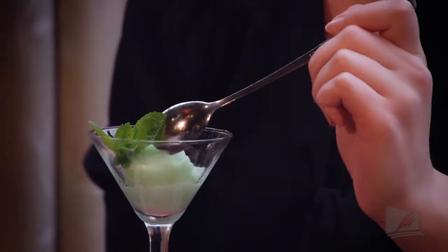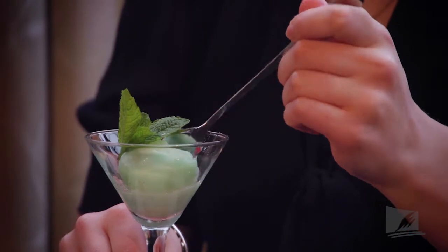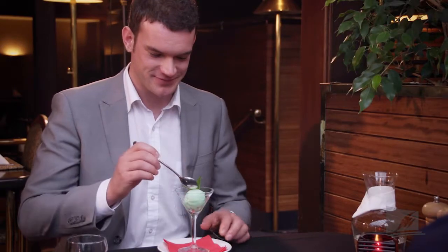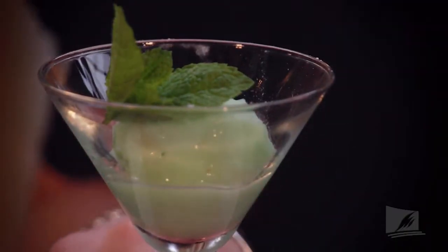Sorbets are not part of the main courses — they are more like a half-time break. This is a frozen dessert, often made with water, that's been sweetened and flavoured by fruit. But they can at times be alcoholic. Once the customer has been refreshed, it's time to get back into the main courses.